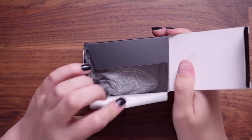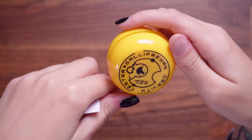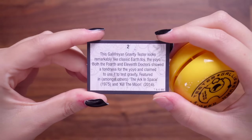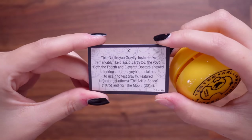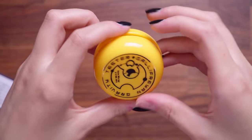Box number two. They're individually wrapped. Is this a yo-yo? Oh my god, I love yo-yos — this takes me right back to my youth. So this is apparently a gravity tester, which is quite cool. The card says: the Gallifreyan gravity tester looks remarkably like a classic Earth toy, the yo-yo. Both the 4th and the 11th Doctors showed a fondness for the yo-yo and claimed to use it to test gravity, featured in The Ark in Space, 1975, and Kill the Moon, 2014. Love that that's a gravity tester.